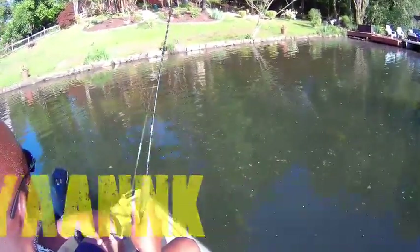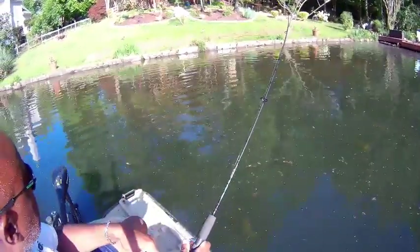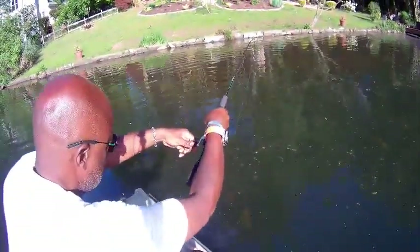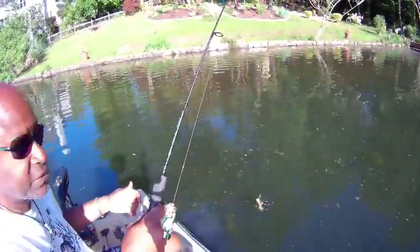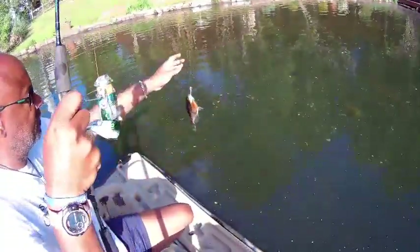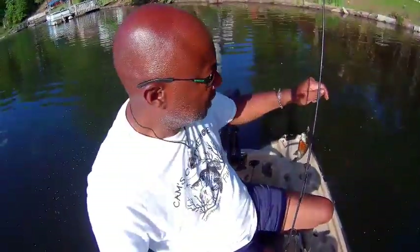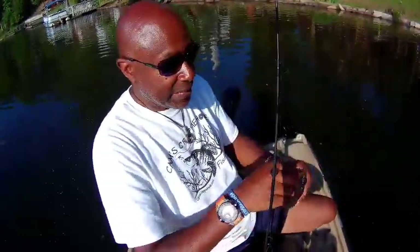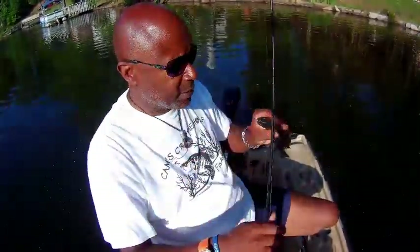There we go — another bluegill. Let me turn you guys down so you can see it. Another bluegill. Yesterday this was a shellcracker. God, anywhere around the country this is a respectable bluegill. Look at this! I've got about nine beds around here — we're not going to be able to get to all of them. Look at that. Let's put him in the basket.